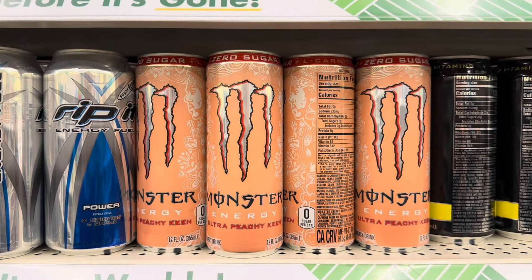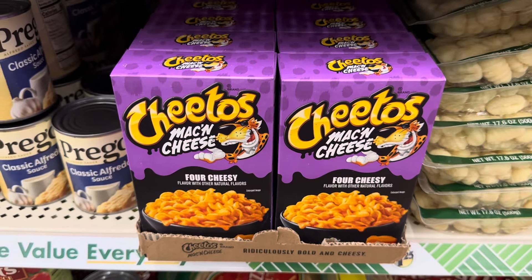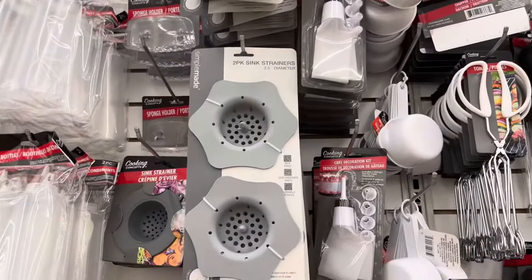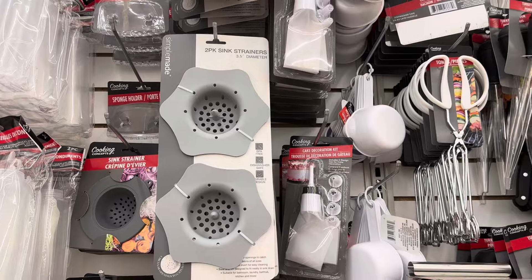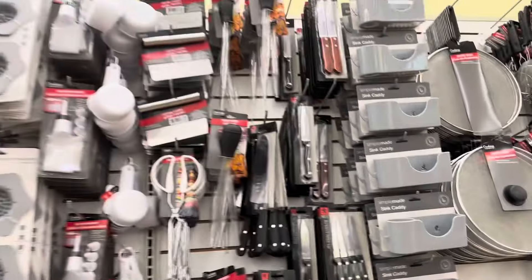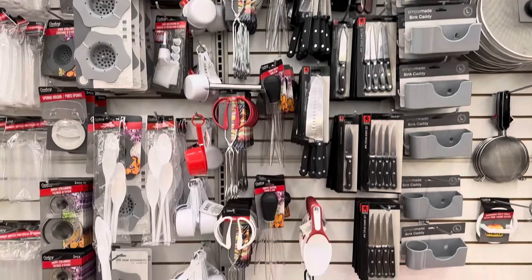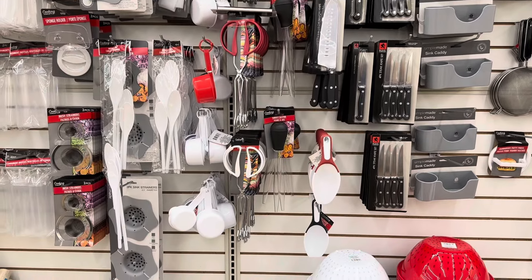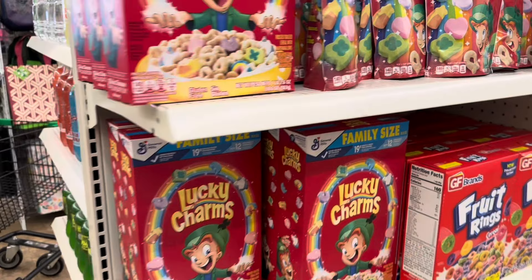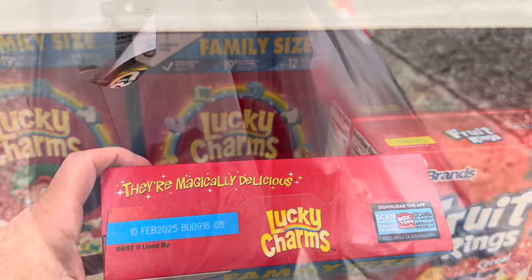Extra Energy Zero Sugar Ultra Peachy King. Box of Cheetos Mac and Cheese — four cheesy. I have a large collection of these Simple Made two-pack sink strainers and the sink caddies — a lot of them. Quite a few of the family size Lucky Charms, and these have a really good date on them: February 10th, 2025.